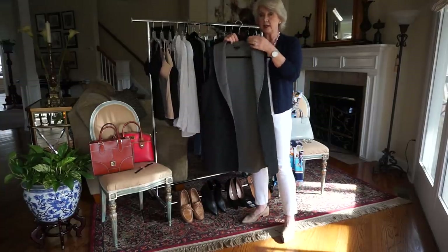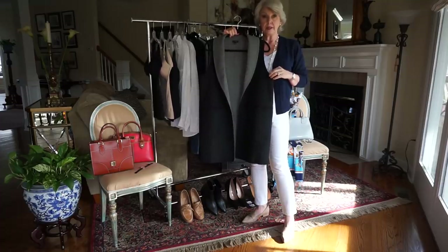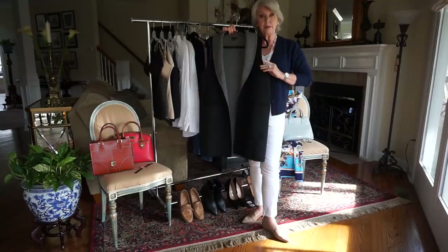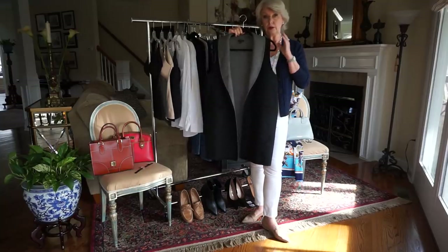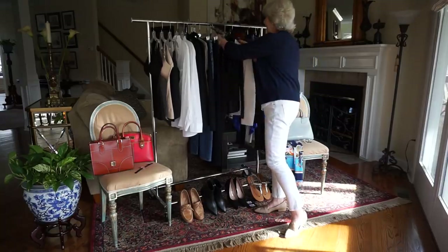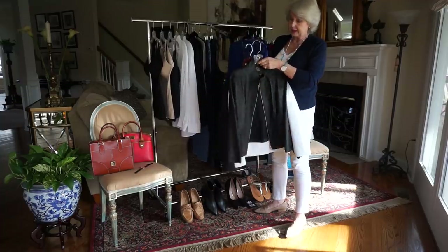One of my favorite pieces of all time is also by Talbots, and I've worn it a lot this winter because you can have the warmth of a third layer without being bulky or having to wear a coat. I've really enjoyed this one a lot, and it's on sale now if you haven't gotten one.